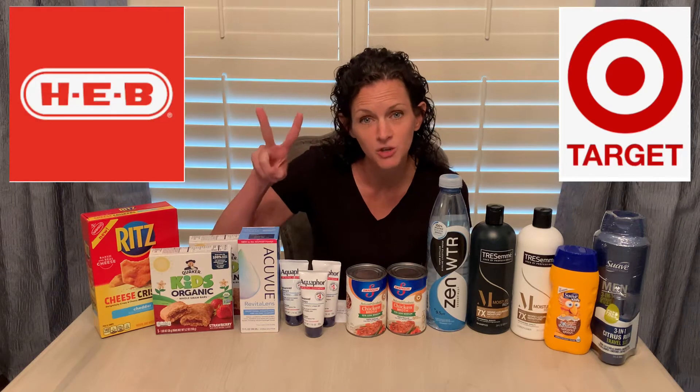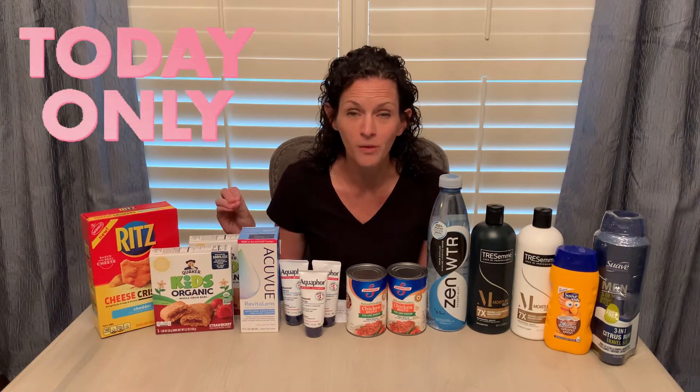In this video, I'm going to show you deals from two different stores. The first store is Target. Unfortunately, I didn't make it to Target this week until late last night, so the majority of these deals are good today only. So if you're driving by a Target today, you might want to stop in and check out some of these deals.